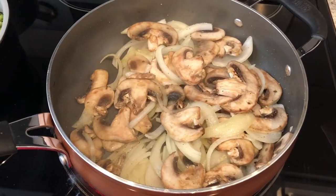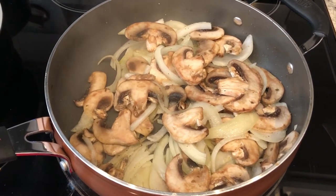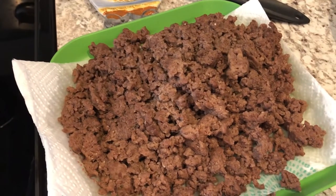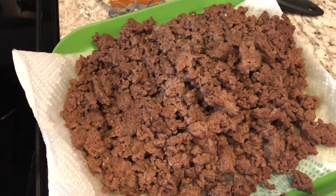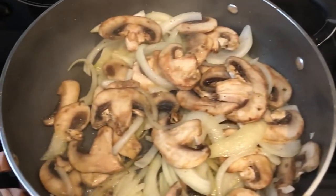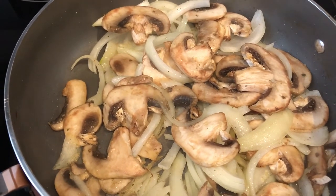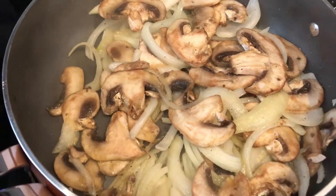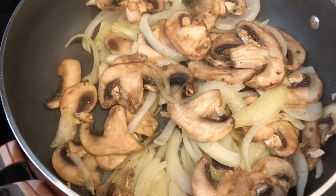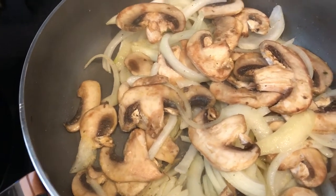For dinner tonight we are having ground beef stroganoff — a super simple meal that I like to make. I ground and seasoned two pounds of ground beef and set it aside on a paper towel. In the same skillet I sliced up a large onion and eight ounces of fresh mushrooms and have those sautéing in a little bit of olive oil.